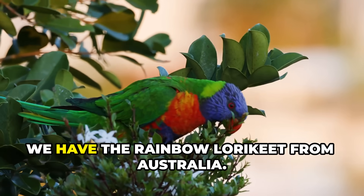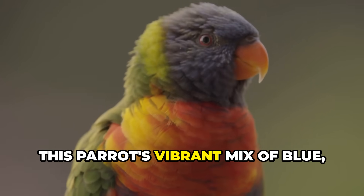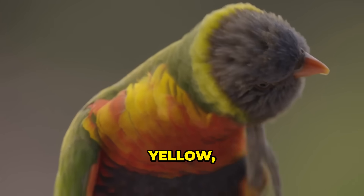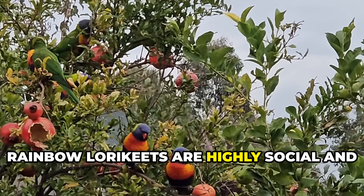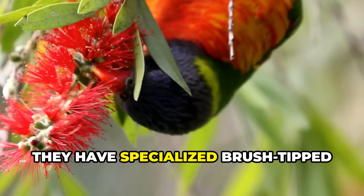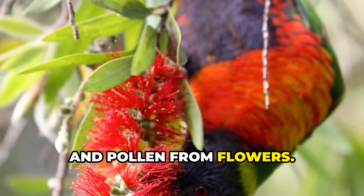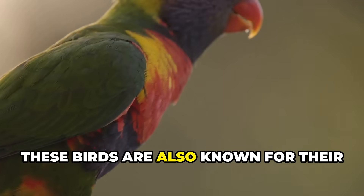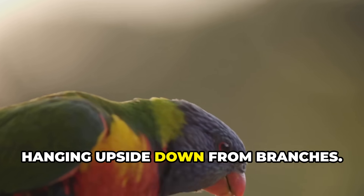Finally, we have the rainbow lorikeet from Australia. This parrot's vibrant mix of blue, green, yellow, and red feathers makes it look like a living rainbow. Rainbow lorikeets are highly social and often seen in noisy flocks. They have specialized brush-tipped tongues that allow them to feed on nectar and pollen from flowers. These birds are also known for their playful behavior and can often be seen hanging upside down from branches.